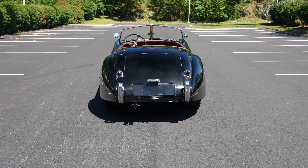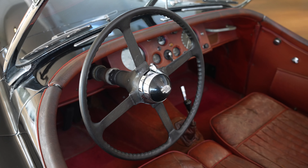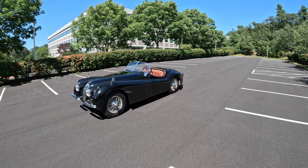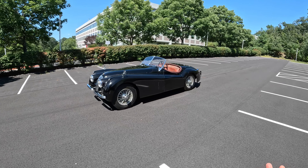They made these in a few different body styles. They came as coupes — fixed-head coupes, drop-head coupes, and roadsters as this sits, so there's no roof on it. You can attach a sort of tent-like roof to it, and there's also a tonneau cover that you can put on to preserve the seats.